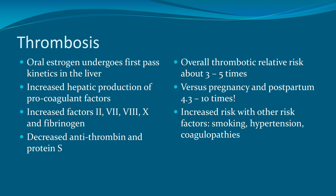Other factors that increase the risk of thrombosis include smoking, hypertension, and coagulopathies. For patients who have one of those risk factors, you really don't want to put them on estrogen-containing contraception.